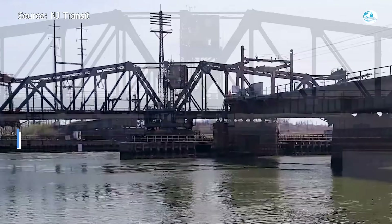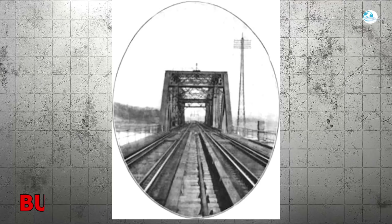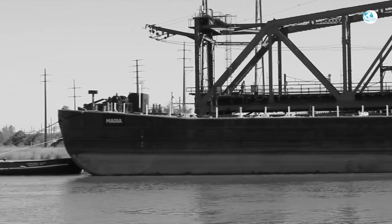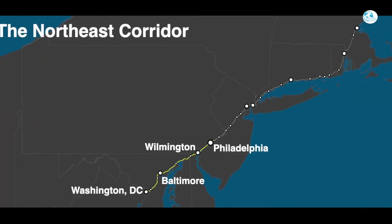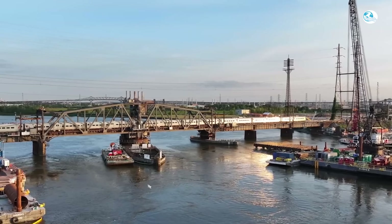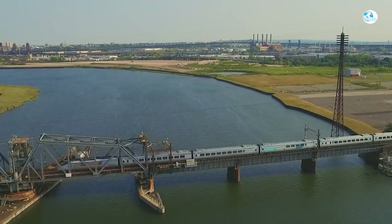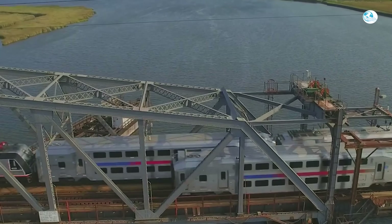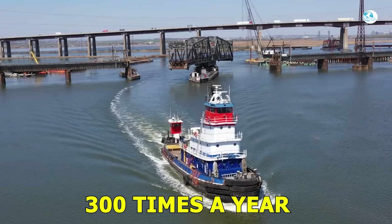To understand the importance of this project, we need to look at the old bridge itself. The Portal Bridge was built in 1910 over the Hackensack River in Kearney, New Jersey. It was state-of-the-art for its time — a swing bridge that could rotate open to let ships pass. But more than a century later, it's a glaring weak point in the Northeast Corridor, the busiest passenger rail line in the entire United States. Every single day, more than 450 trains and around 200,000 passengers rely on this two-track bridge.